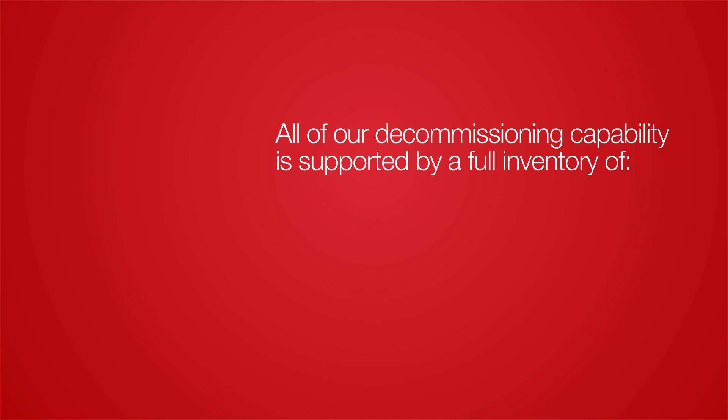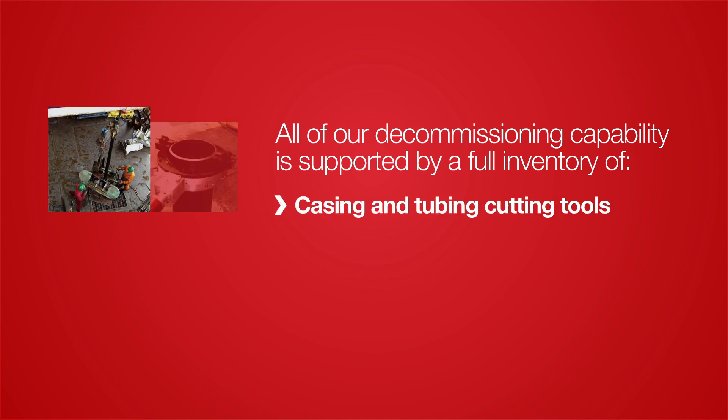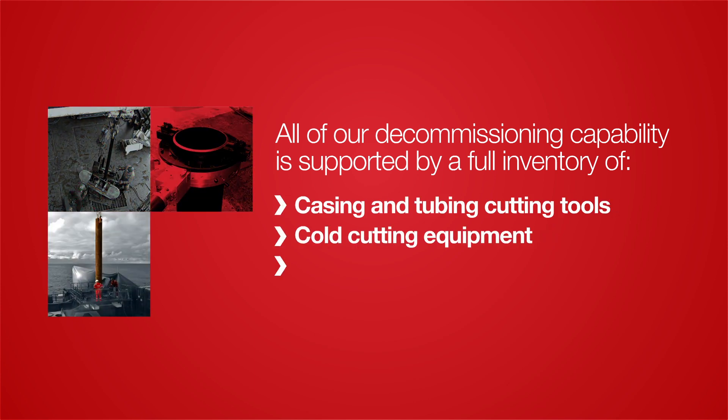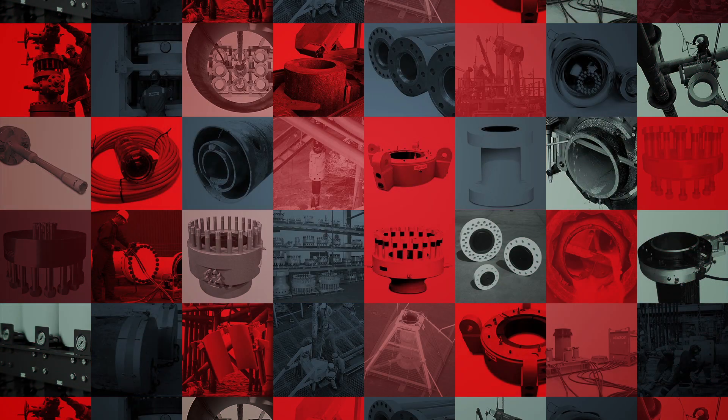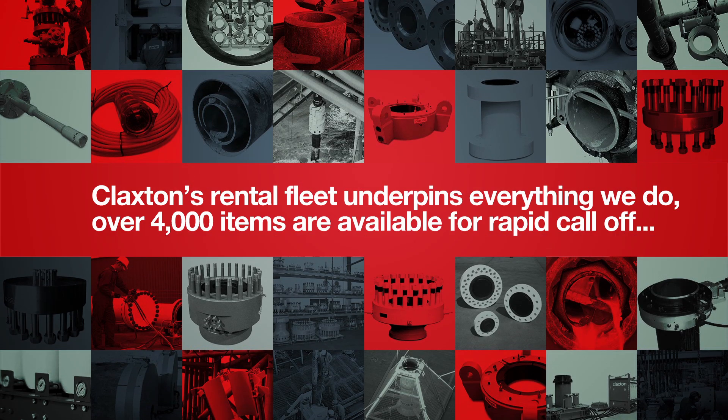Including casing and tubing cutting tools, cold cutting equipment, lifting and handling tooling, and surface or subsea drilling and pinning. Claxton's rental fleet underpins everything we do — over 4,000 items are available for rapid call-off.